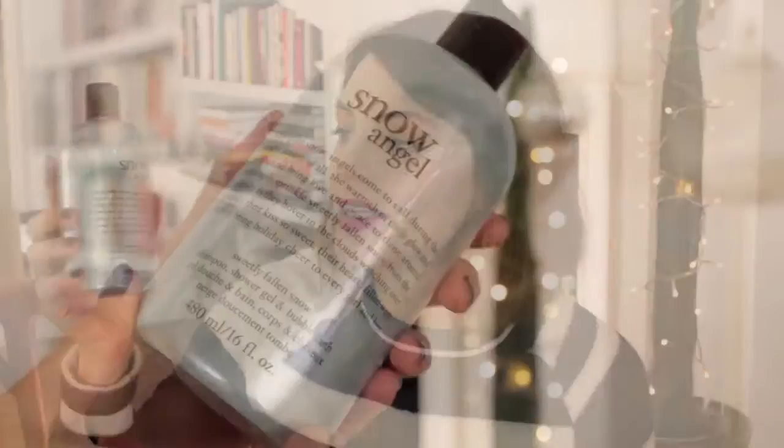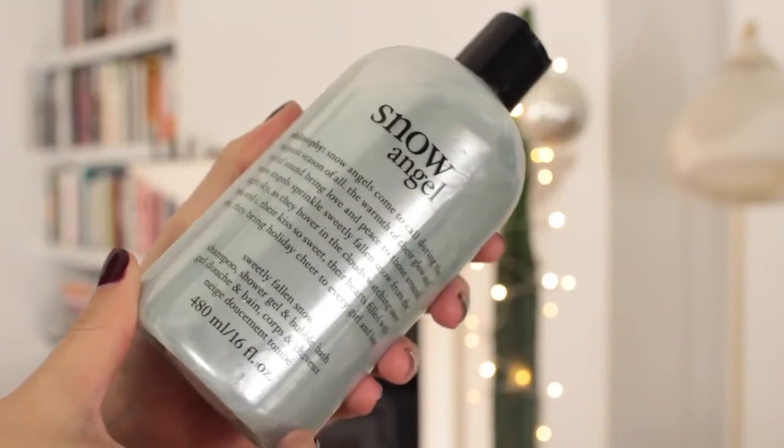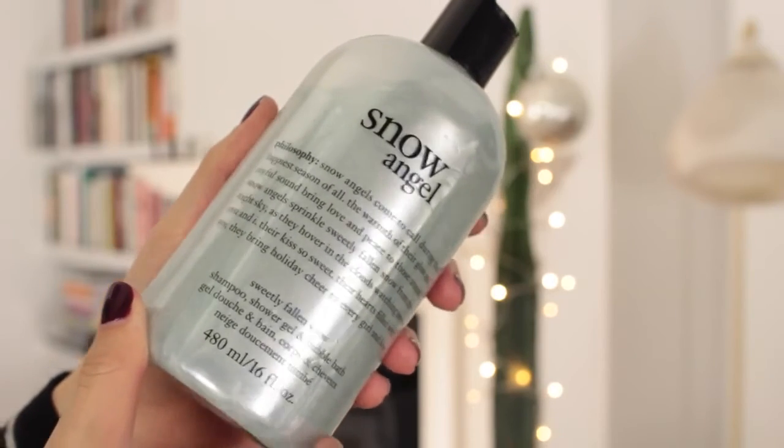Last but not least for the beauty section is the Philosophy Snow Angel Shower Gel. It looks like a nail polish — so pretty and metallic. It says: snow angels come to call during the happiest season of all. I also wanted to mention a few home fragrance items because I personally love to receive candles and home stuff. You really can't go wrong, especially for a mom or in-law, because everybody loves a bit of home fragrance.